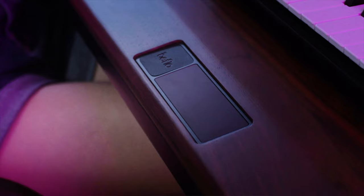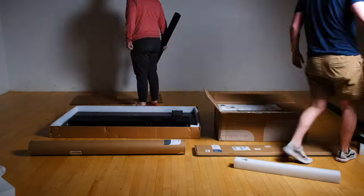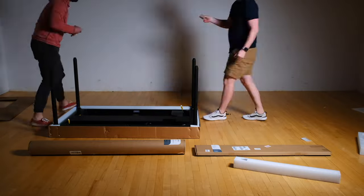The one desk to rule all desks, and the Beflo Tenon is that desk. In this video I'm going to talk about why I love the Beflo Tenon desk so much and why I think it's the perfect desk. This channel is all about tech minimalism, intentional living, and more — so if that sounds cool to you, make sure to subscribe.